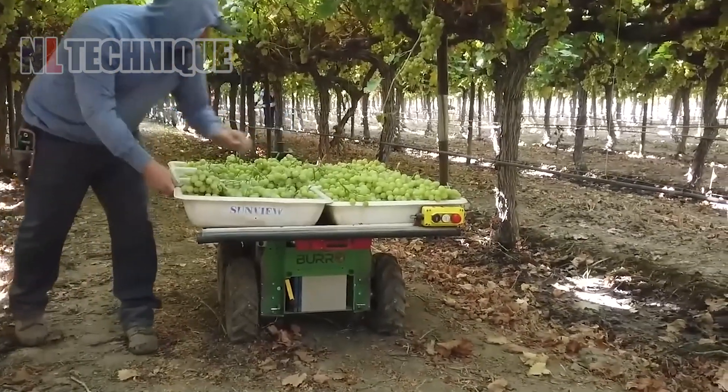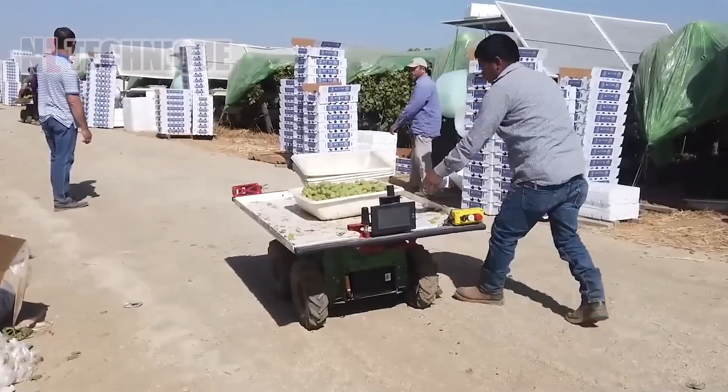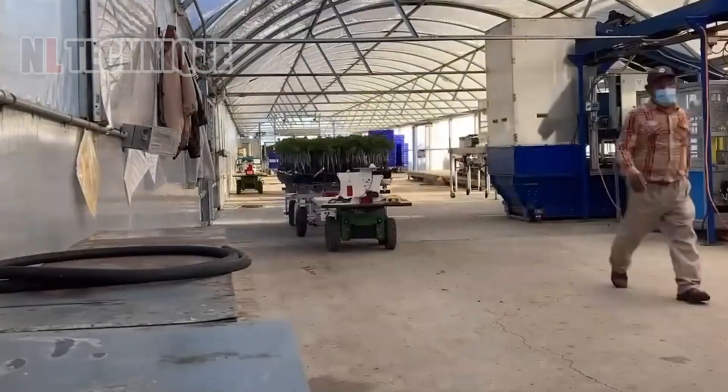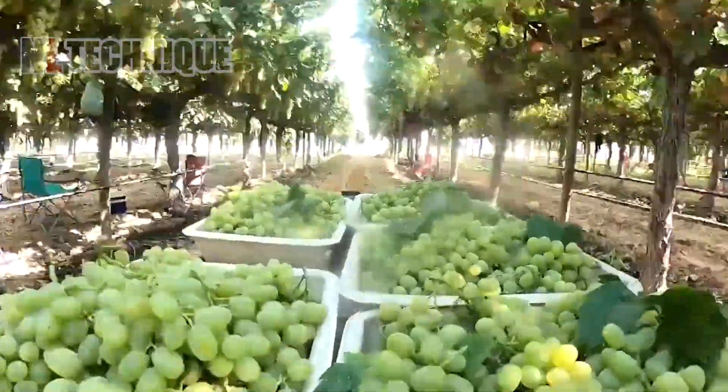The ten-thousand-dollar Burro robot boosts farm productivity by transporting equipment and crops, handling up to 30 percent more produce. It carries 500 pounds (225 kilograms), utilizing computer vision and GPS for fully autonomous operation.